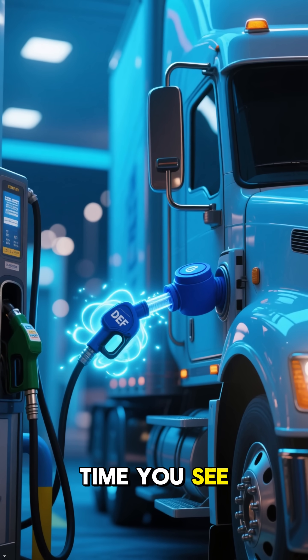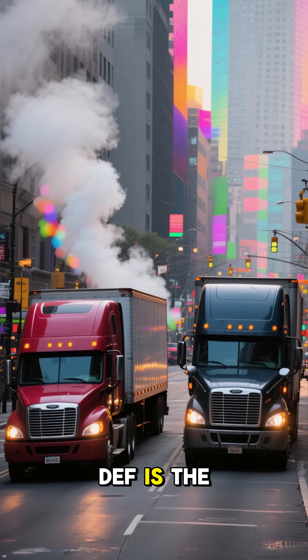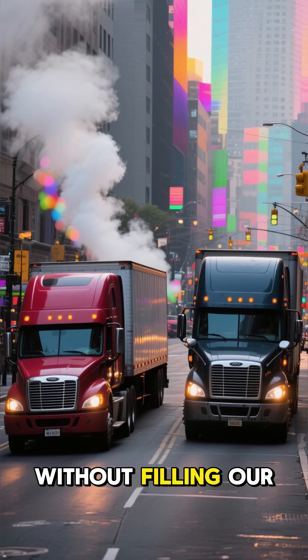So, the next time you see a truck filling up that little blue cap, remember — it isn't just another fluid. DEF is the hidden reason why powerful diesel trucks can still run without filling our cities with smoke.